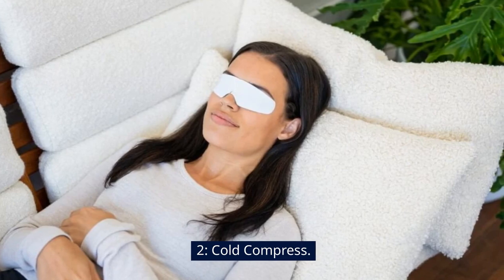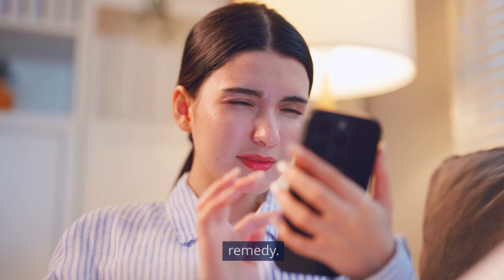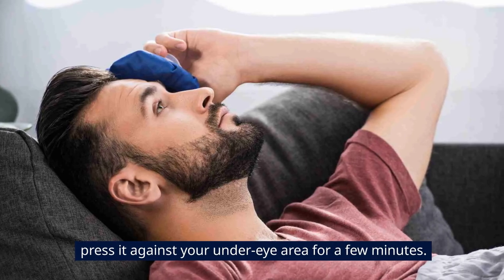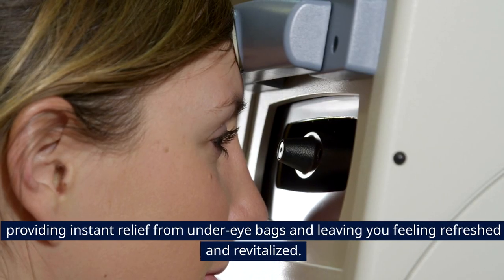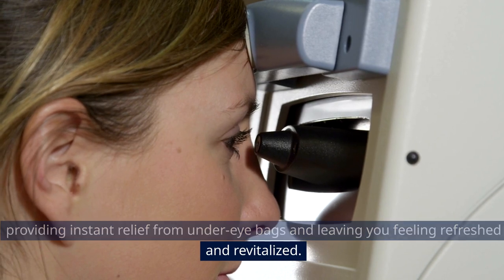2. Cold Compress. Give your under-eye bags the cold shoulder with this simple yet effective remedy. Wrap some ice cubes or a cold pack in a clean cloth, then gently press it against your under-eye area for a few minutes. The cold temperature helps to constrict blood vessels and reduce swelling, providing instant relief from under-eye bags and leaving you feeling refreshed and revitalized.